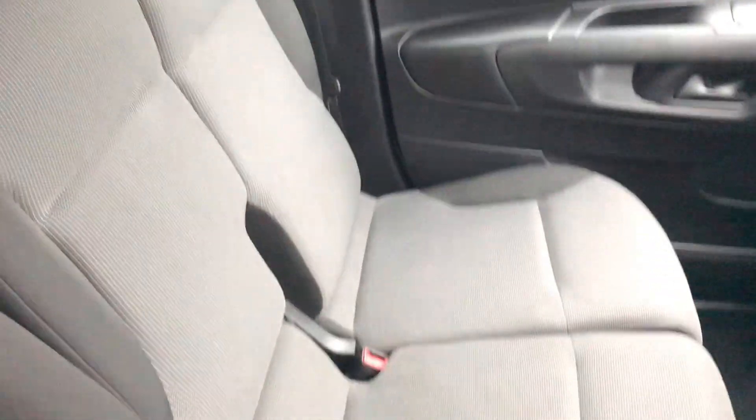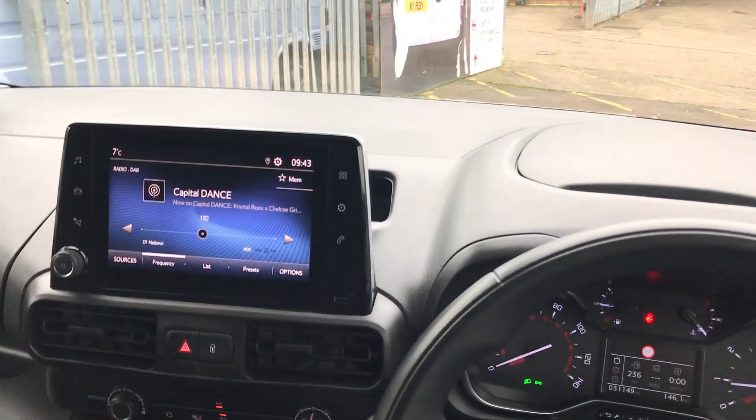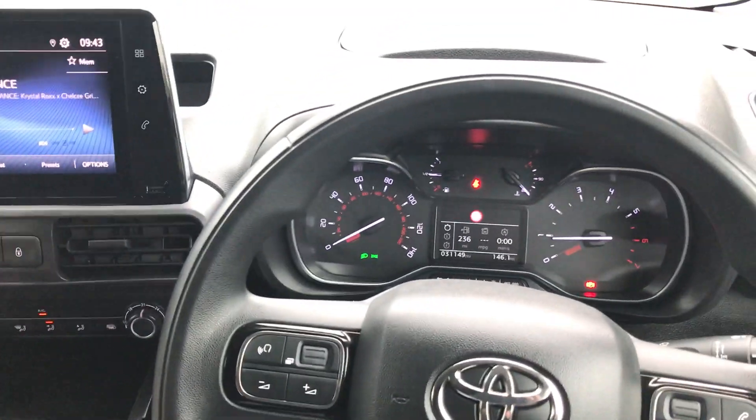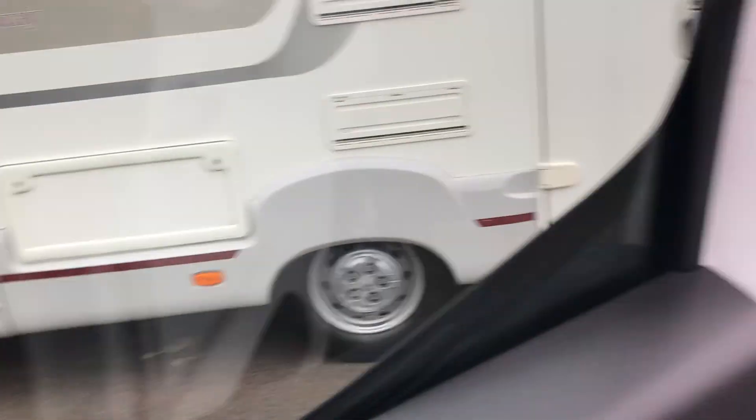You've got three seats, all of which are very comfortable. I just think this is a lovely, nice little van. I'll get out and give you a tour around the outside and show you the space in the back.